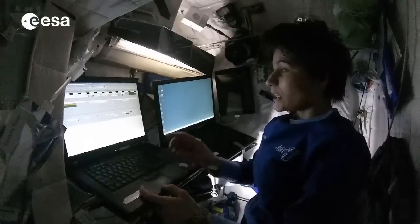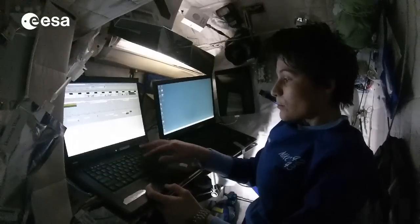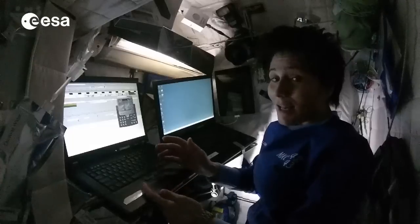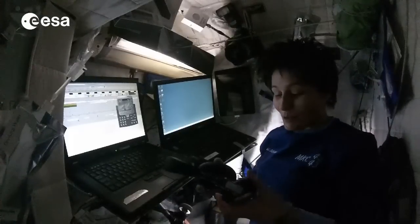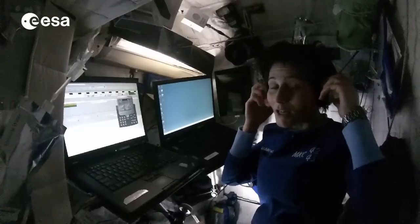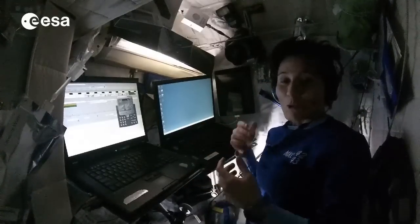And if I want, I can look in detail and pull up all the information about each activity. There are also applications on these computers that are more for our personal life up here. For example, there is an application that allows us to use a voice over IP system to talk on the phone with anybody on the planet, so we can call our friends and family. We usually do that here in our crew quarters.